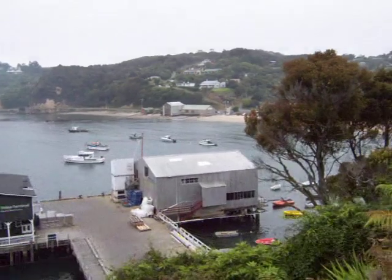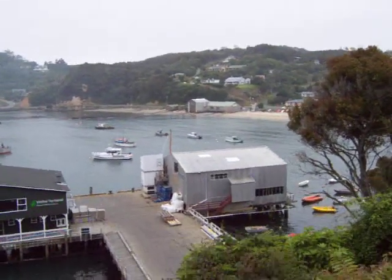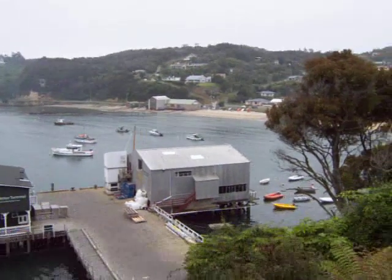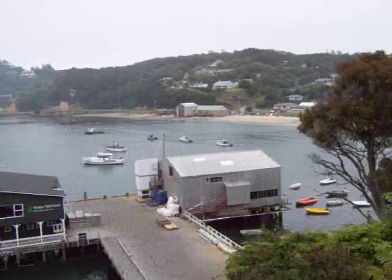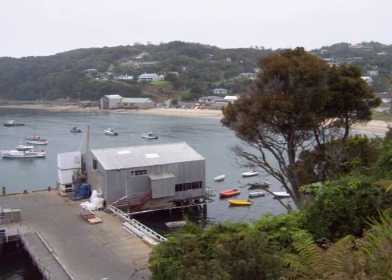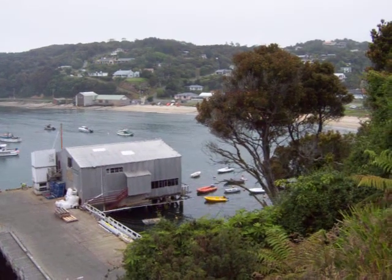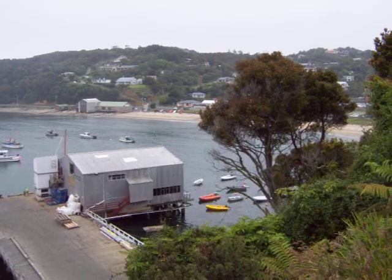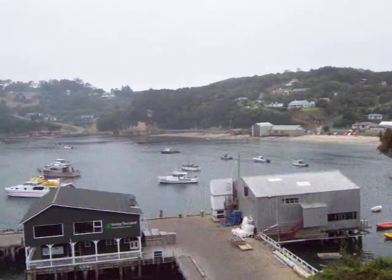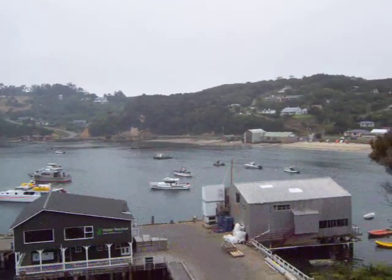This city that you can see is the city of Oban in Half Moon Bay. That's what this bay is called. It is the only city on Stewart Island. The rest of the place is made up of a national park — it's about 85% a national park called Rakiura National Park.